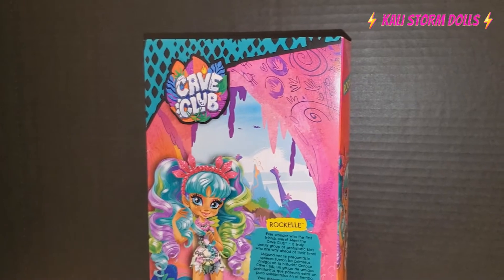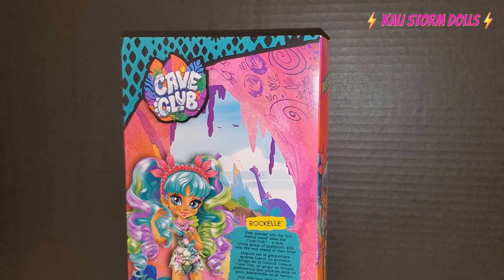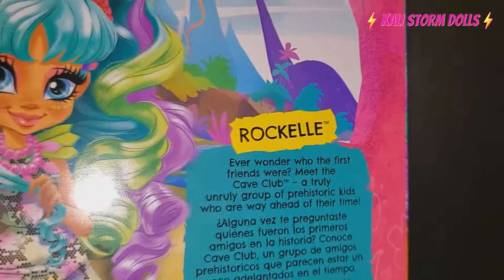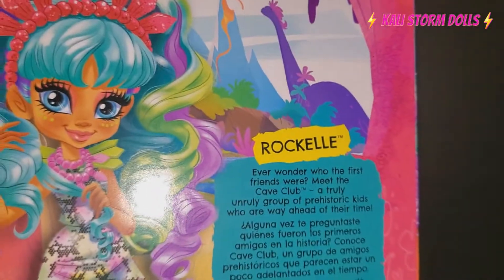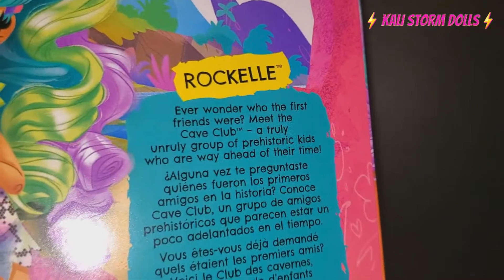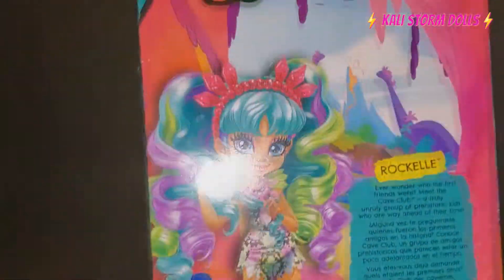Hello everyone, Callie Stormdoll here, and today we're getting prehistoric with Raquel from Cave Club. This is the Raquel doll. I did get this from Amazon.com and I believe she was $12.99 or $13.99. It says: 'Raquel — ever wonder who the first Cave Club friends were? Meet the unruly group of prehistoric kids who are way ahead of their time.' This is presented by Mattel.